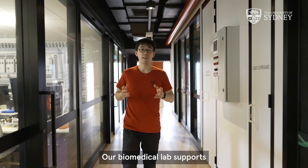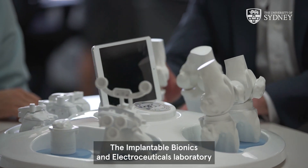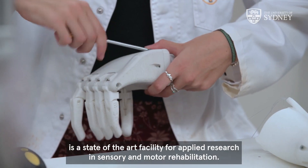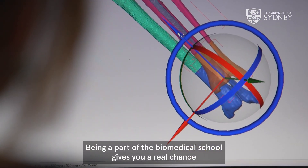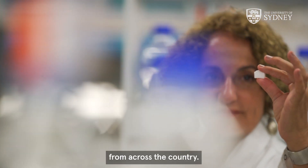Our biomedical lab supports research and education when it comes to the latest biomedical devices. The Implantable Bionics and Electroceuticals Laboratory is a state-of-the-art facility for applied research in sensory and motor rehabilitation. Being a part of the biomedical school gives you a real chance to make a lasting impact and help people with these conditions from across the country.